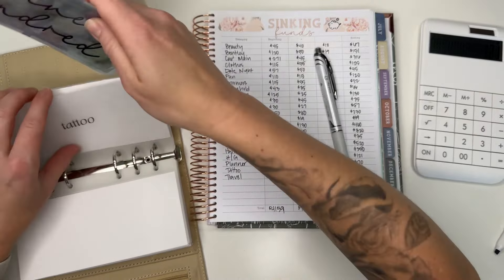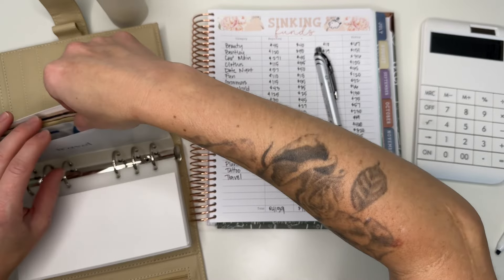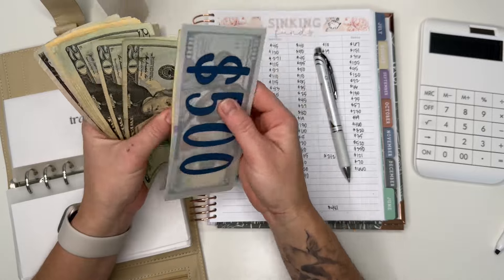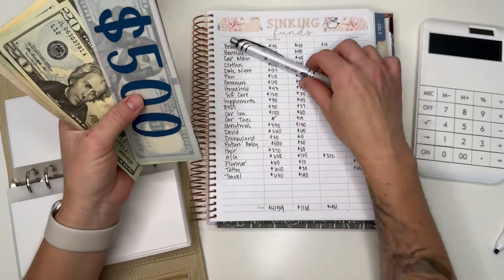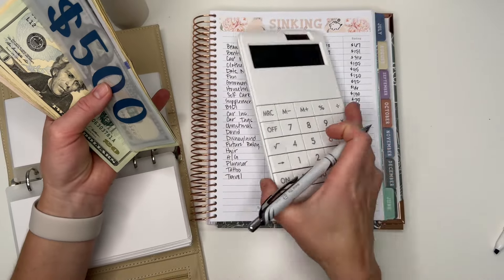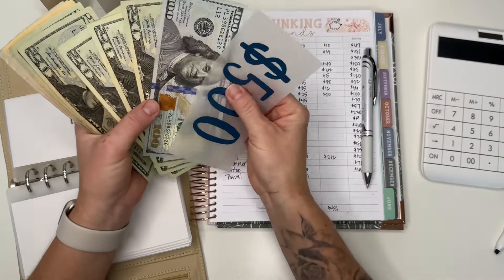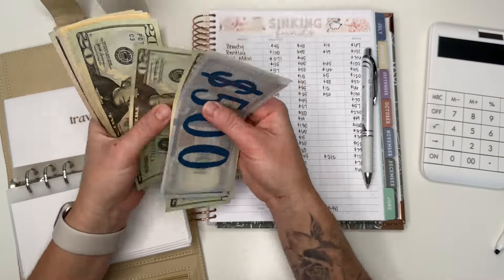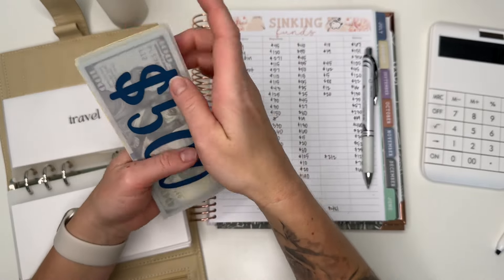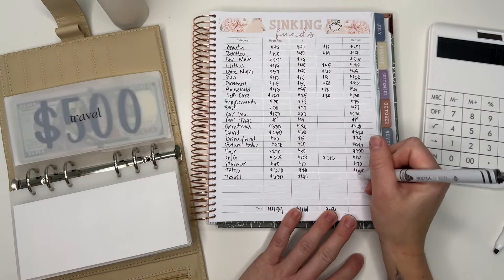Travel should have $720. Counting: $6.20, $40, $60, $80 — $820? Let me recount. $190 plus $630: $820? $620, $40, $40, $60, $80 — $720. $40, $60, $80, $90, $810, $815, $820. Hmm, let me just confirm — $720 for my Hawaii trip at the end of the month.